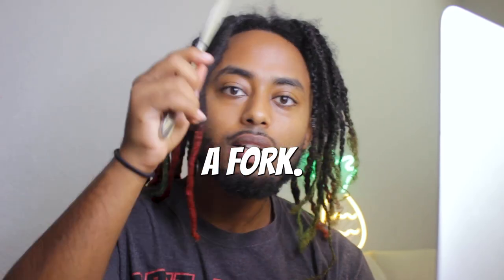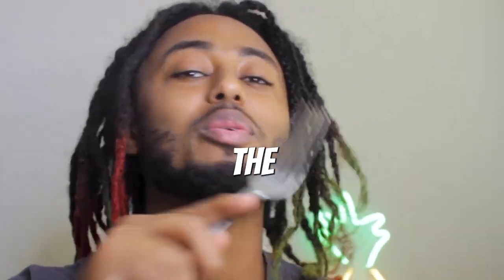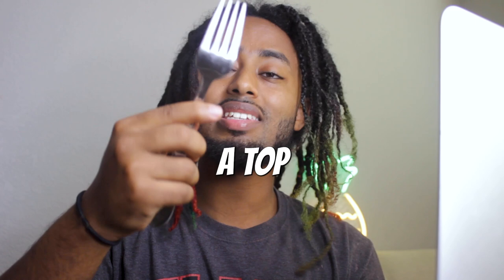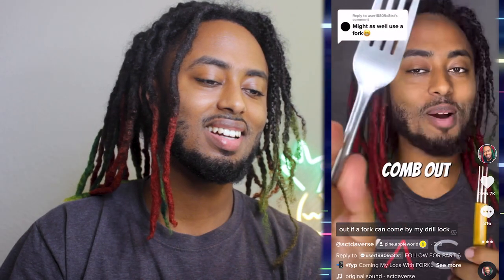I said a fork — there we go. Before it's over I'll be combing out my hair with a knife soon. I know you guys have been requesting that and that's gonna be the weirdest one I've done yet. The reason it made the top two was because of the result, so let's watch it. Today we're gonna be testing out if a fork can comb out my dreadlocks.